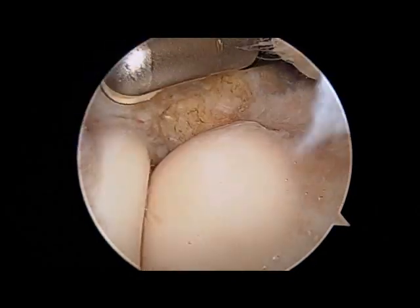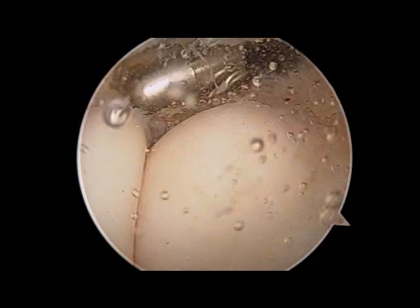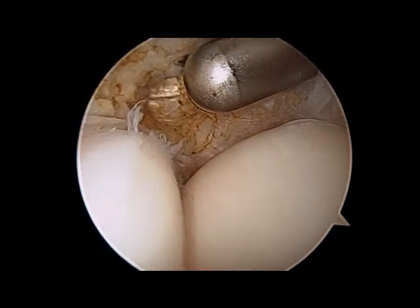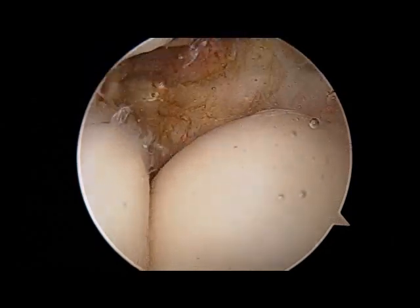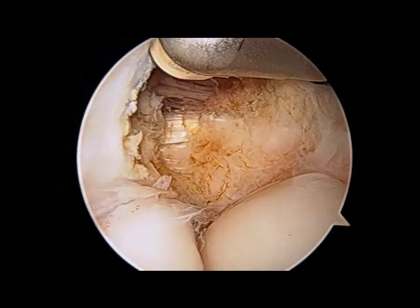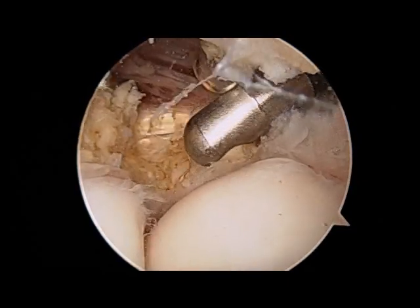The lateral capsule at this level is very confluent with the ECRB tendon, which is the diseased structure which needs to be removed. The most important part of this procedure is knowing how much of the tissue needs to be removed. Enough has to be removed that the patient's pain is relieved, but if too much is removed and normal structures are taken, that can compromise elbow function. Enough tissue has been removed when you can see this red and white junction, which is starting to appear in the top left corner of the screen.